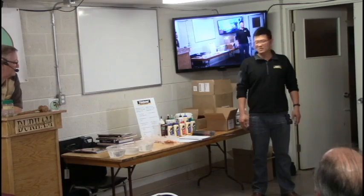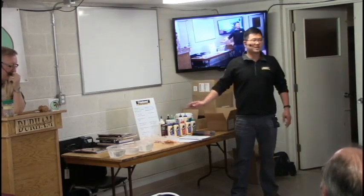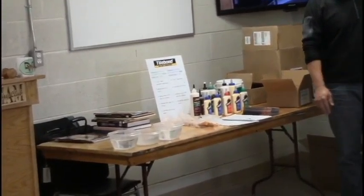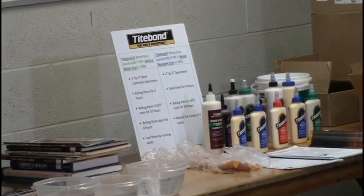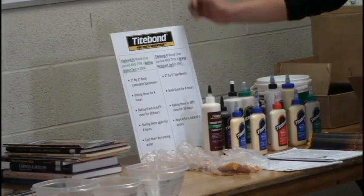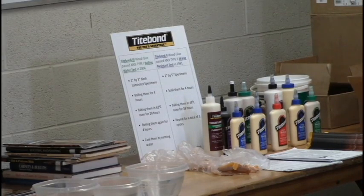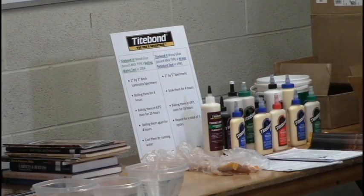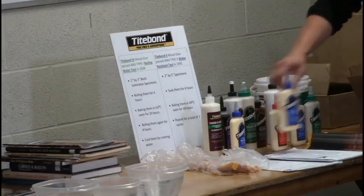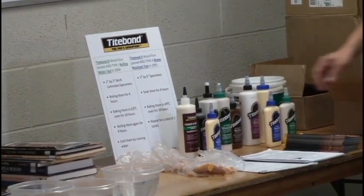Franklin International is the company, and Titebond is the brand name of our construction products. Franklin has two divisions: one is construction, the other is industrial and polymer. So the Titebond name belongs to the construction division. All products with the Titebond name are for the construction division. The industrial division has a lot more products in large-size packaging — at least gallons or totes — and more professional, more specific products for furniture manufacturing.